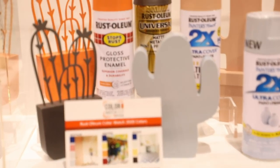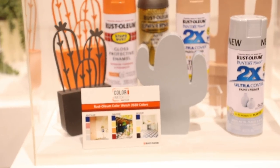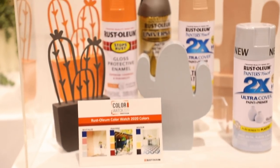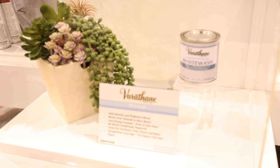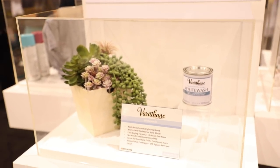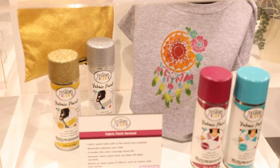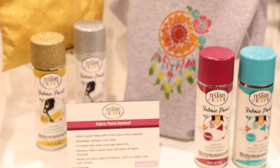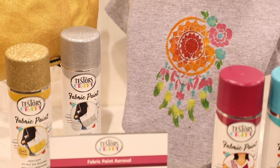Rust-Oleum have some new colors, plus their Iridescence in spray form which is super cute. Whitewash is really going to trend this year — they have their Wood Enhancer Whitewash, which looks like it only goes on wood, whereas the earlier Krylon version goes on brick too. They also have Tester's Paint, a new fabric paint aerosol with glitter, and finally a Colored Chrome Aerosol that looks absolutely awesome, especially with the extra glitter and shimmer.